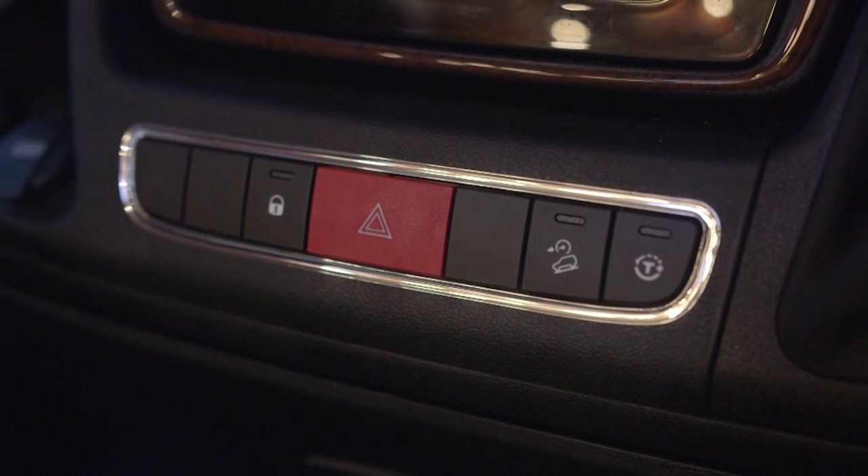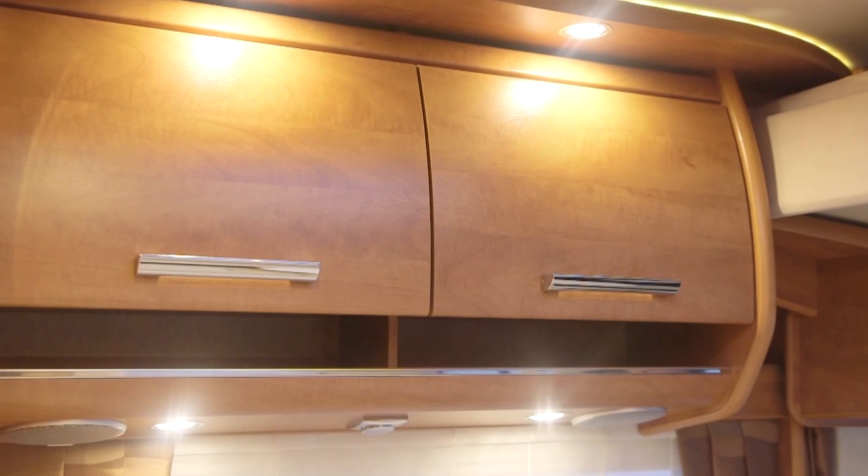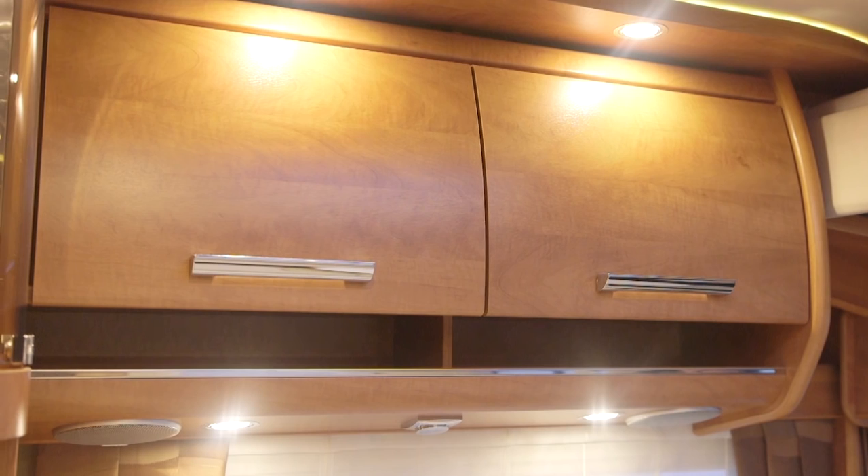Whether it's woven inlays in the cab seats, chrome surrounds on the dashboard where you would normally expect to find none, sumptuous upholstery, or beautifully finished cabinet work — it just shows what's possible when you're building up to a price.